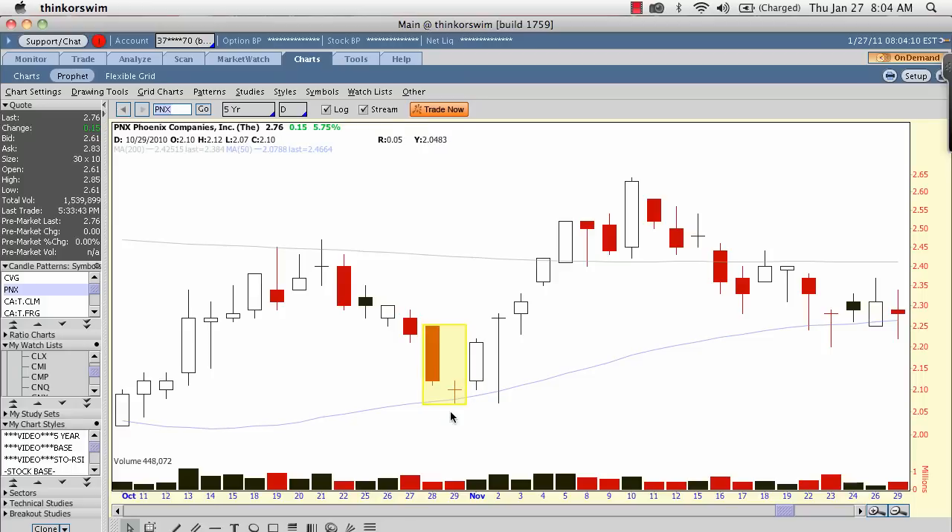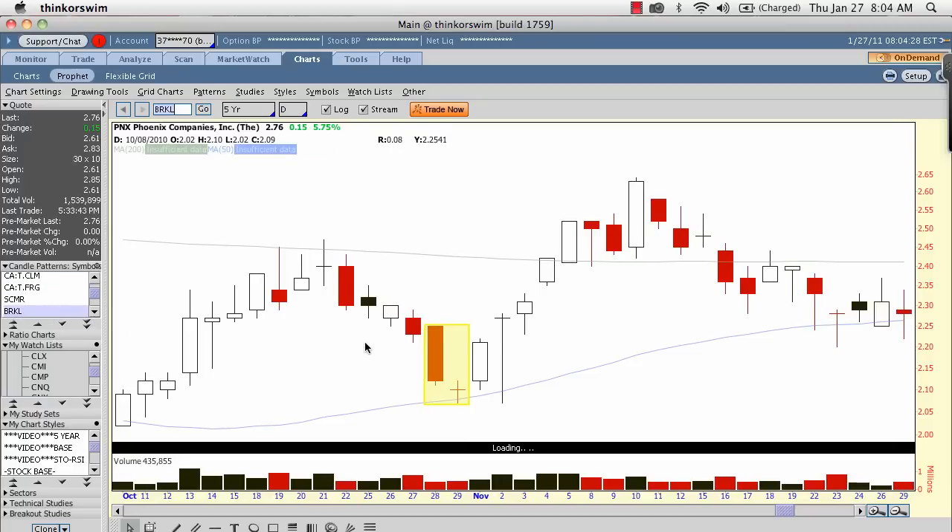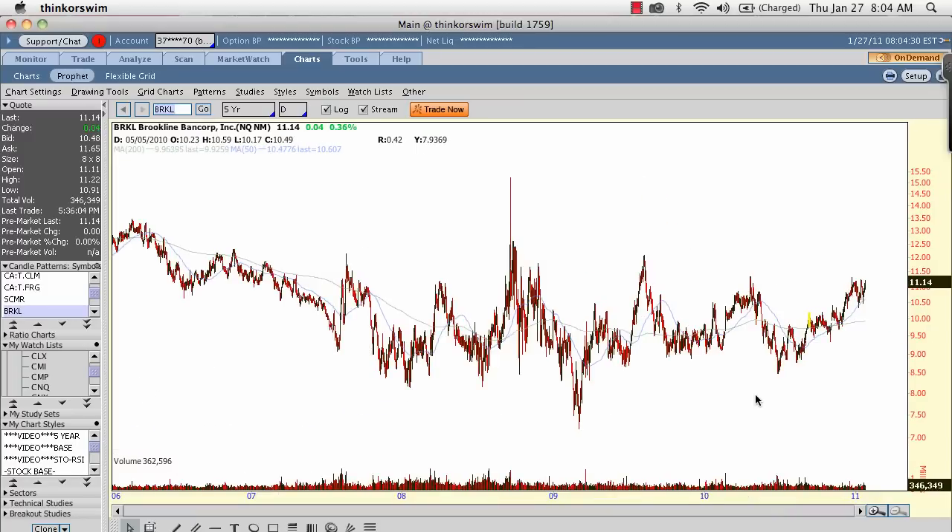Then we have that doji where it shows indecision — the market may be reversing here — but we need the third day, which is right here, this massive buying pressure, this long white candle. You can see this is a very good signal because after this day, the stock ran up a little bit. So a very clean morning doji star.